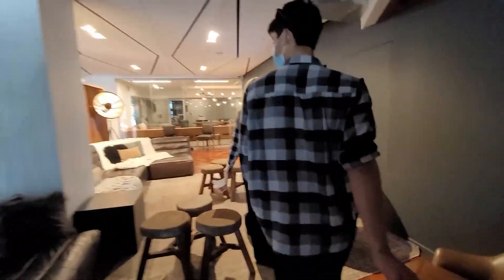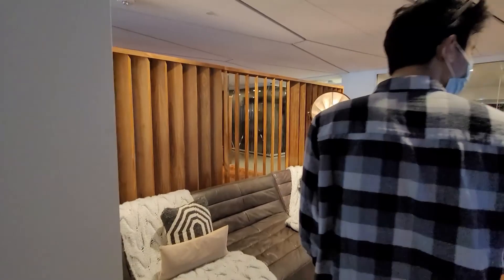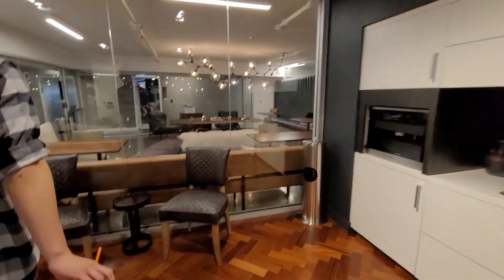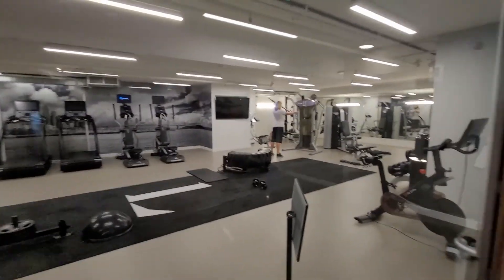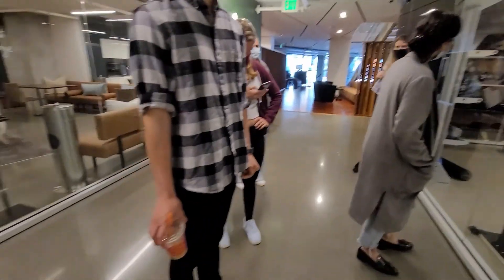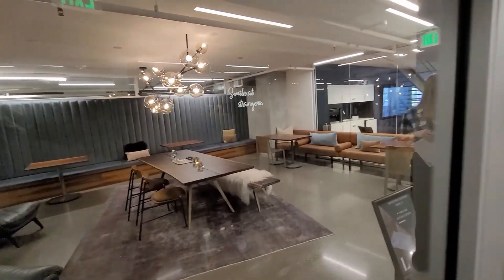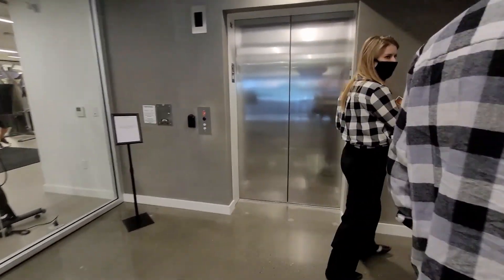Walking through this first common area, it's like a chill hangout place where you can watch something on the big screens, hang out, make some cocktails. As we continue, there's a gym on the left side — it was reservation-based with a certain number of people allowed, which is pretty common during the pandemic. It's definitely better than other apartments that just don't let you use the gym at all.